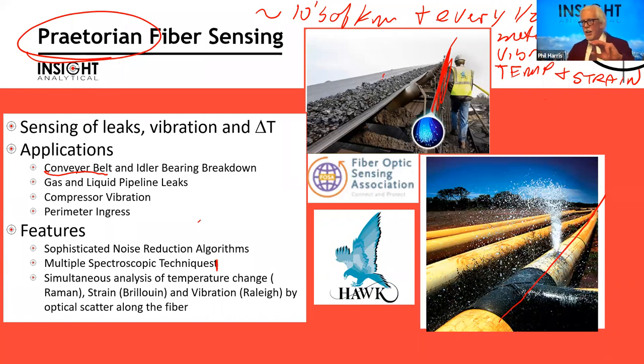Three different types of spectroscopy are used down this fiber: Raman spectroscopy for temperature changes, Brillouin spectroscopy for strain, and Rayleigh scatter for vibration. All happening on the fiber — we pulse a laser down it, look at the signal that comes back, and can say that 10 kilometers away there's an unusual vibration going on.